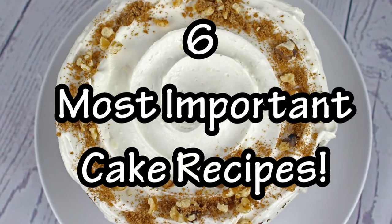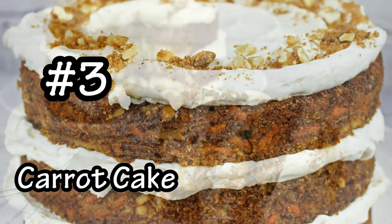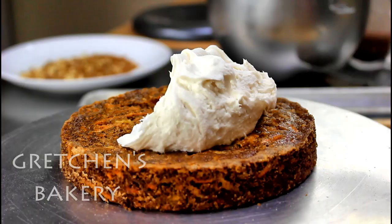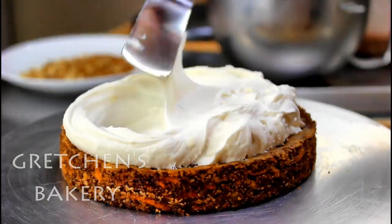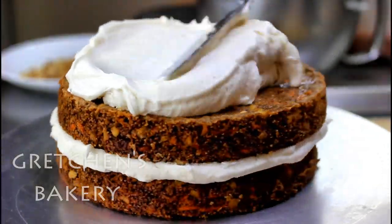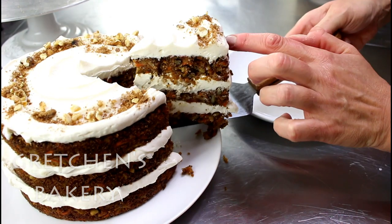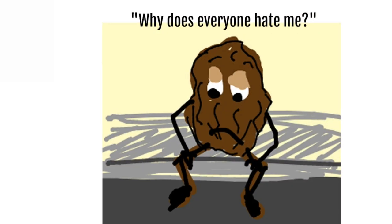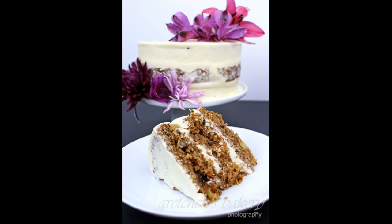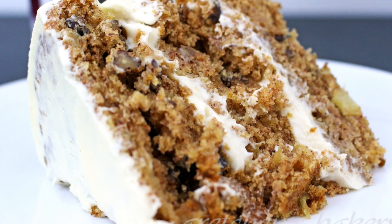Number three on the list is — believe it or not — the carrot cake. You either love it or you hate it, but once you try my recipe you will never go looking for another one. Complete with cream cheese icing, this cake is seriously moist, packed with carrots and a secret ingredient I never leave out. It's such a versatile recipe that can be made with nuts or raisins, or totally without those. And check out this spin-off — the hummingbird cake, made with pineapple and pecans. Just totally perfect.